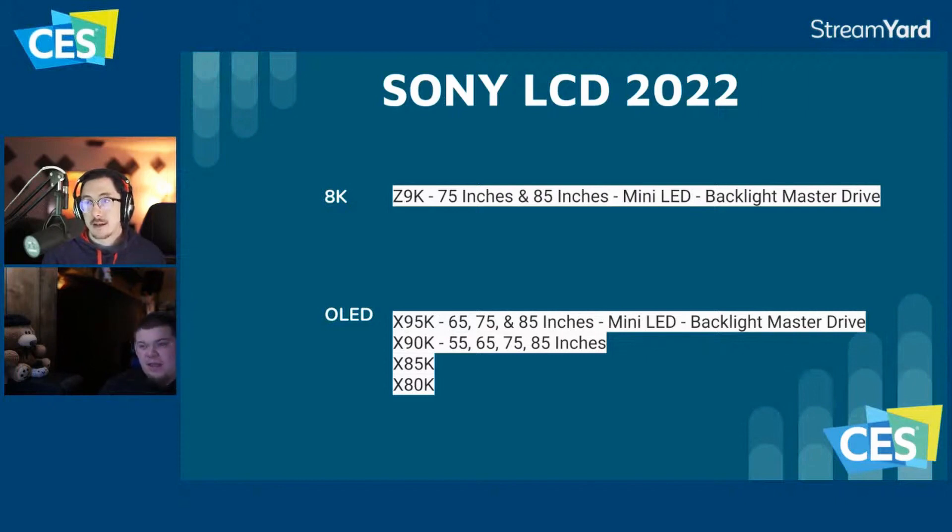The X90K may actually be a blend of the 90J and 95J — potentially getting 60 local dimming zones at 65 inches instead of the 32 zones the 95J had, plus brightness up to 1,000 nits like the 95J. The body is a completely new build, much better than the 90J's poor build quality. Pricing-wise, the X95K will likely be significantly more expensive, and the X90K could land close to where the QN85B launches.